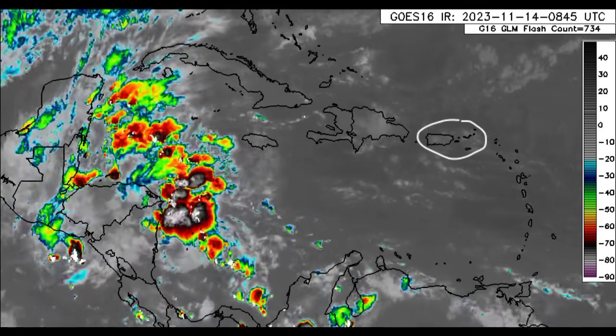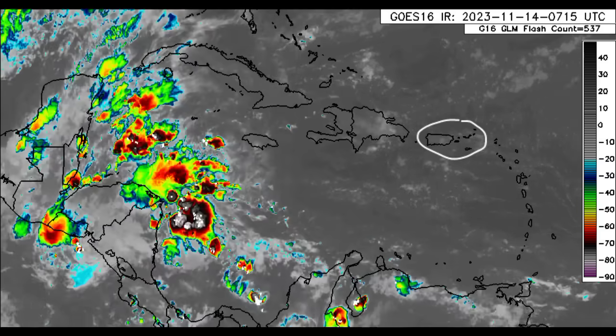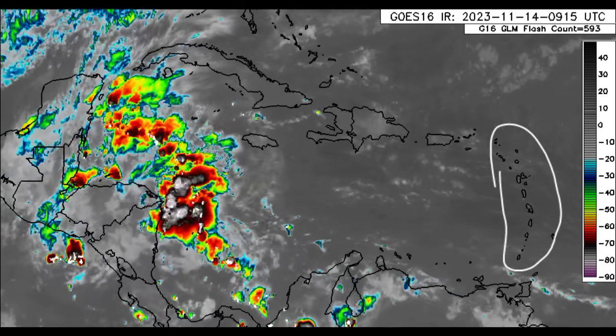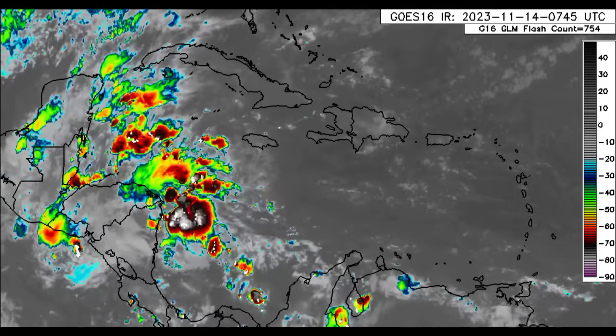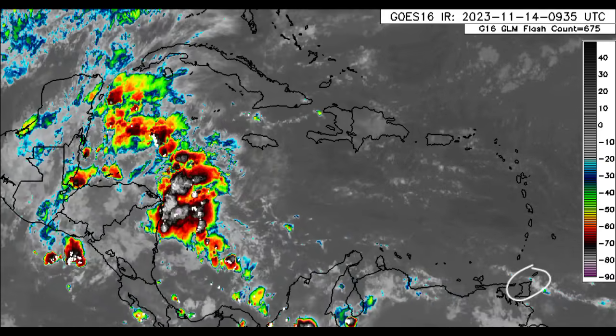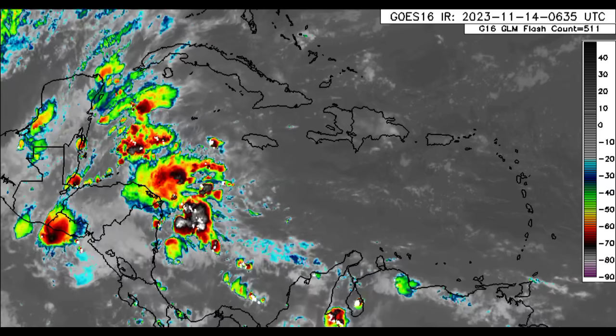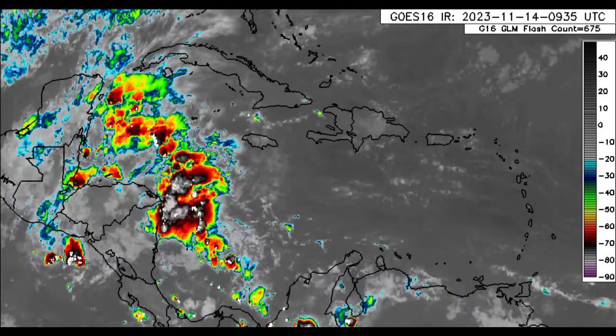It's a similar story across the Bahamas and the Turks and Caicos Islands, and as we head toward Puerto Rico and the Virgin Islands as well — some islands have experienced some rainfall activity this morning. As we head through to most of the Lesser Antilles, not a whole lot of activity, but for Trinidad and Tobago there is likely to be some more rainfall as we head through today. There could be some showers popping up or moving through.